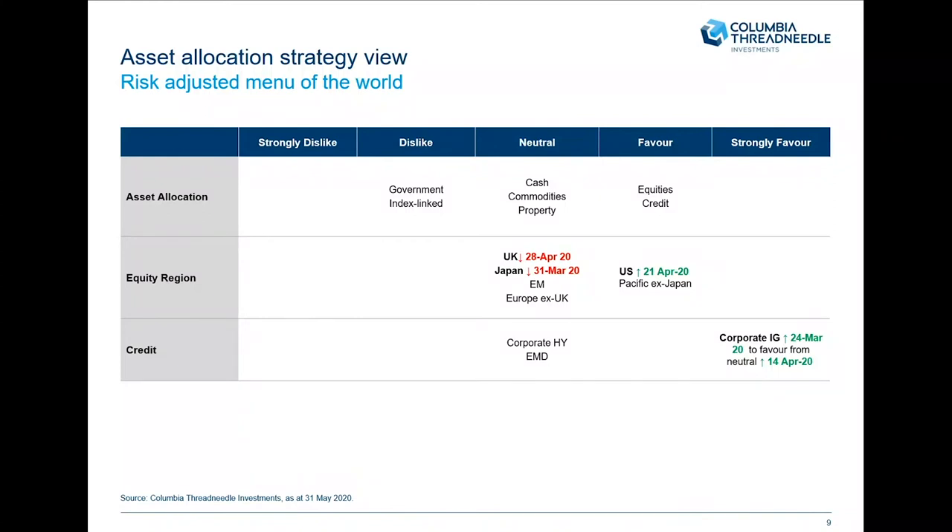What does that mean for our asset allocation view? What we've been doing is we took Japanese equities down from favour to neutral at the end of March. We had been adding to Japanese equities over March — the valuation research group looked at price-to-book rather than earnings in this environment, because people really don't know what earnings are. Those measures indicated Japanese equities looked attractive, and in March Japanese equities significantly outperformed their global counterparts by over double digits.